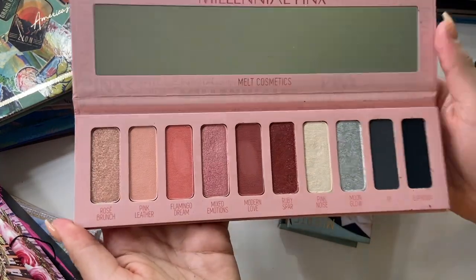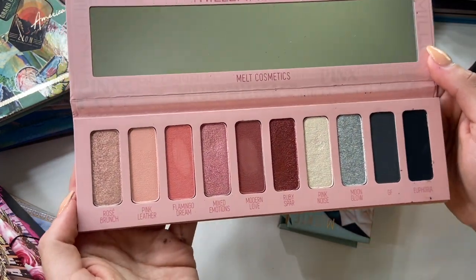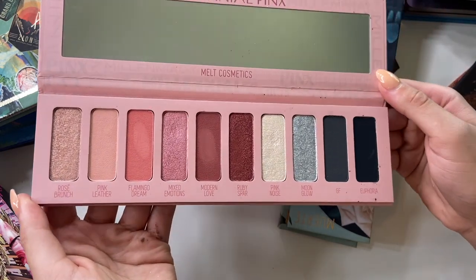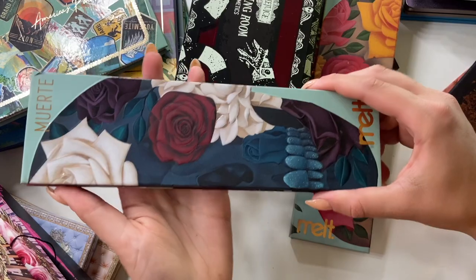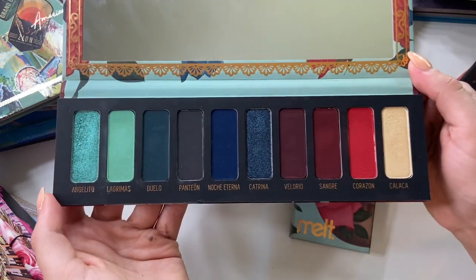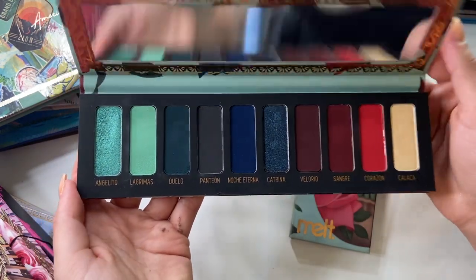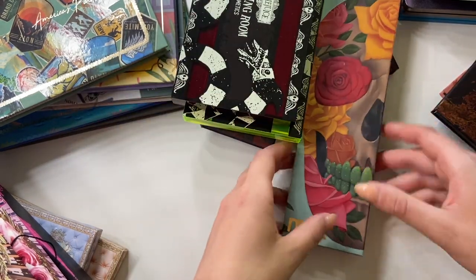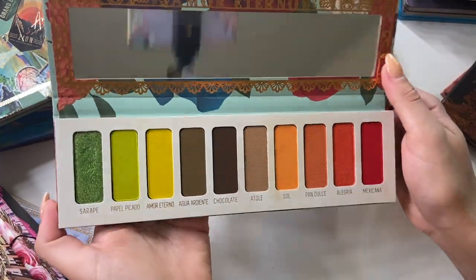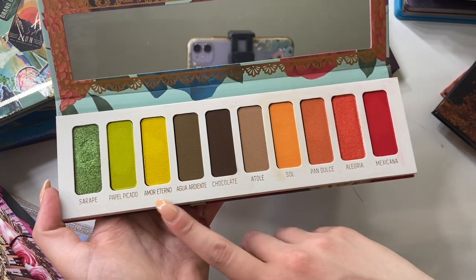Millennial Pinks — I got this during the Sephora VIB sale. I swatched it but don't think I've used it on the eyes yet. It was half off and I believe they're discontinuing or reformulating it. I picked it up because I like the Melt formula and love anything pink. The Muerte palette was my first Melt palette — I love this color story and I'm sad it was limited edition. I feel hesitant to use it because it's so pretty, but that's a bad excuse. At the same time I purchased the Vita palette, the conjoining piece. I find myself reaching for those yellow greens and the tangerine shade Seoul quite often.